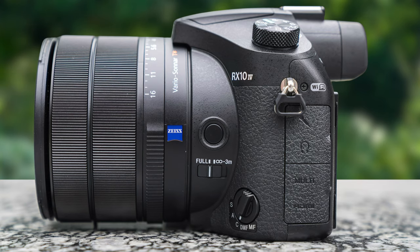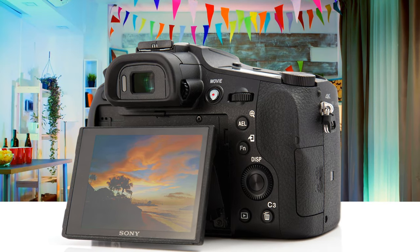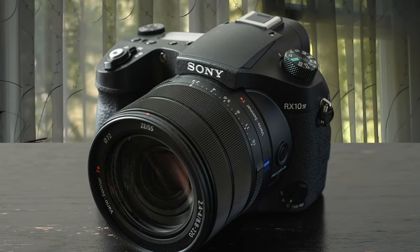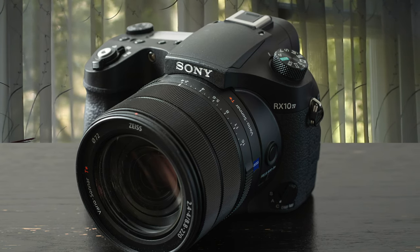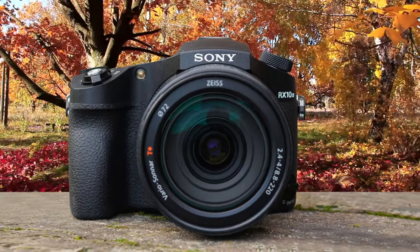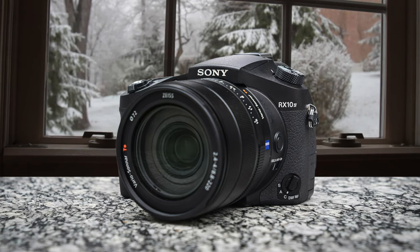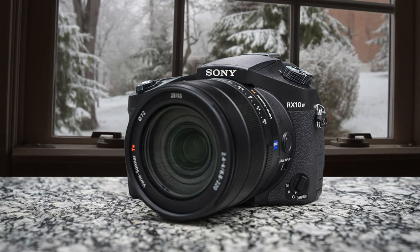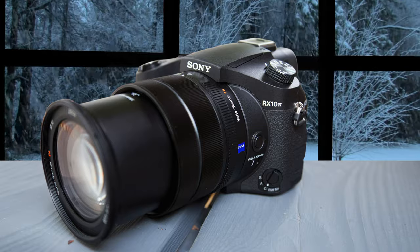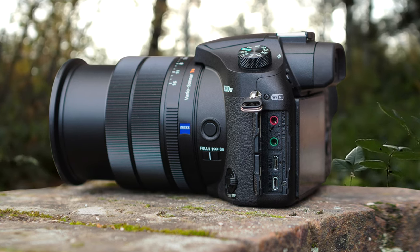This camera is based on a 20.1-megapixel Exmor RS 1-inch sensor that utilizes a stacked architecture, combining on-chip memory and image processing that implements high readout speeds. The electronic shutter is super silent even at higher speeds and eliminates distortion from rolling shutter artifacts. It also rocks a 315-point autofocus system that covers a large area of the frame with high-density AF tracking. I've tested this autofocus system in various instances with still and moving subjects, and one of the major selling points is its continuous AF that works well for moving subjects and in videos.